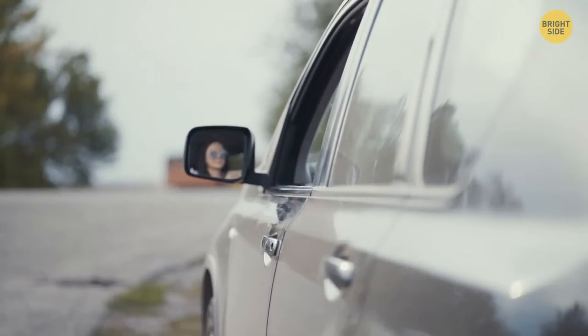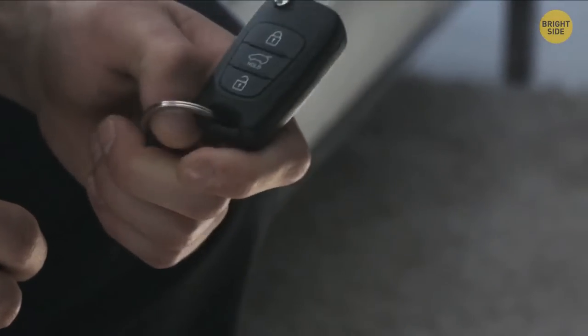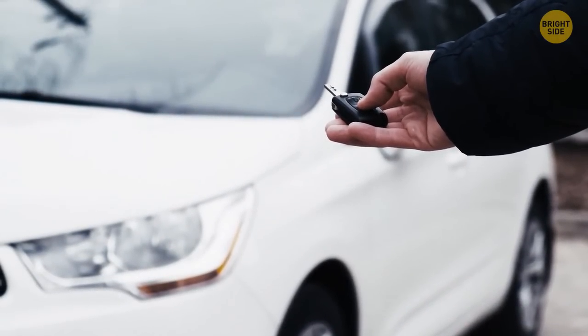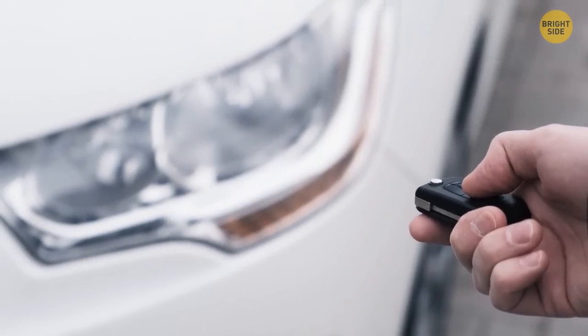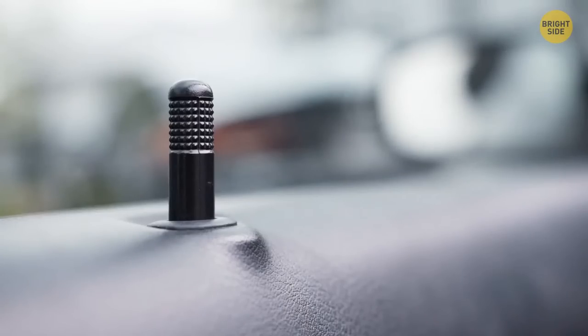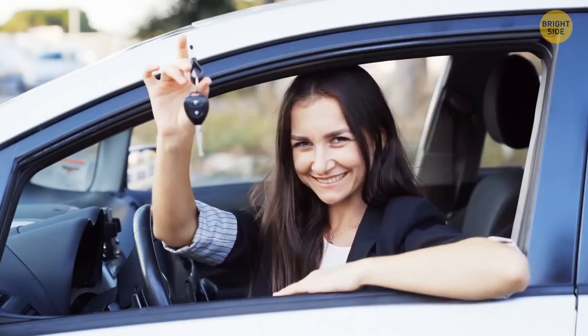Next time you get out of the car and forget to close all the windows, you won't have to get back in. Just hold the key on the door of your car pressed and it should lock all the doors and shut all the windows. The same goes for opening all the doors — just double-click the button. Most car models come with this added option, but most people forget or have no idea they can do that.